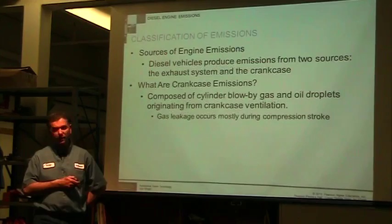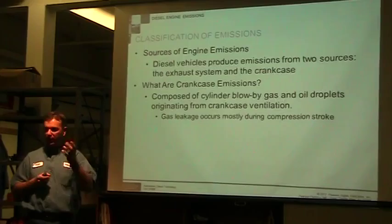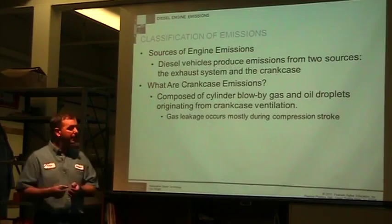What are the crankcase emissions, since we don't typically think of that as an emissions source? They're composed of cylinder blow-by gases and oil droplets that come from crankcase ventilation. As that engine is running and oil is splashing around, the piston is traveling up and down — pulling air in, pushing air out — and the piston itself is not perfect. There will always be some gases that blow by your piston.